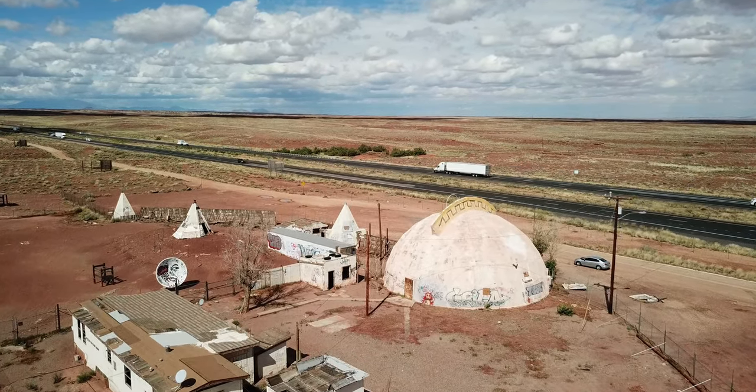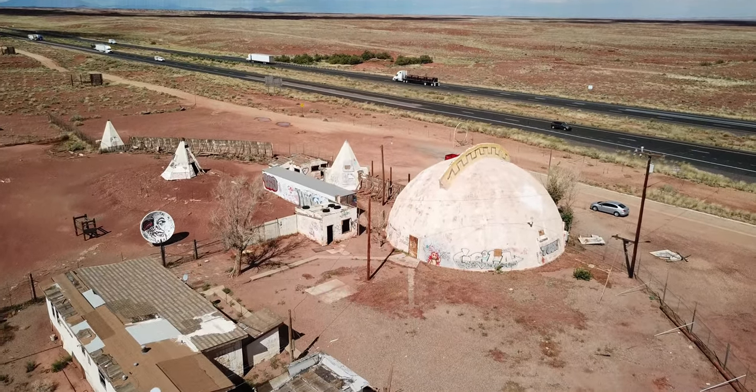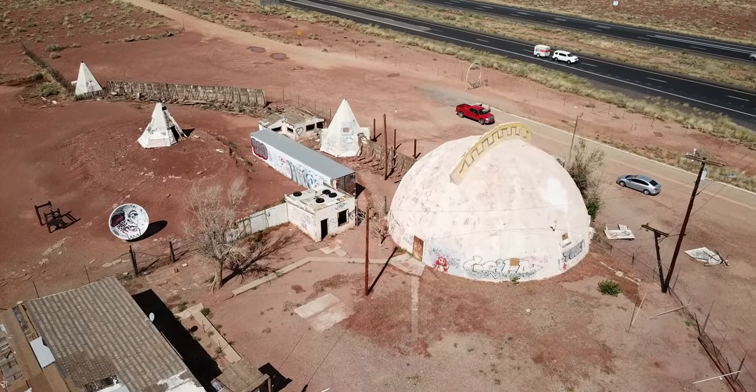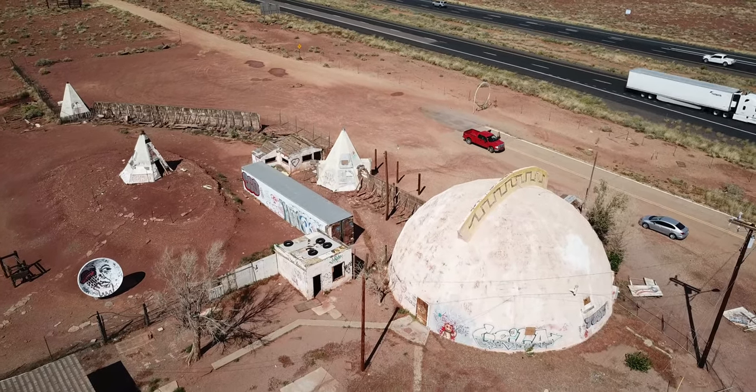Today, the Meteor City Trading Post is owned by Joanne and Michael Brown, and they have done a tremendous amount of work to clean up the site and secure it to protect it from further vandalism. They have plans of one day reopening this Route 66 icon.